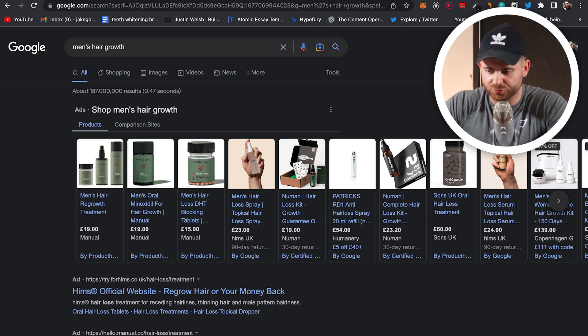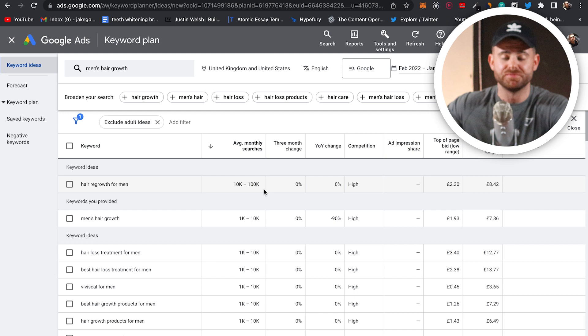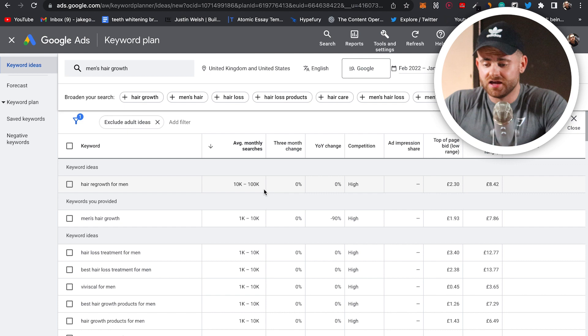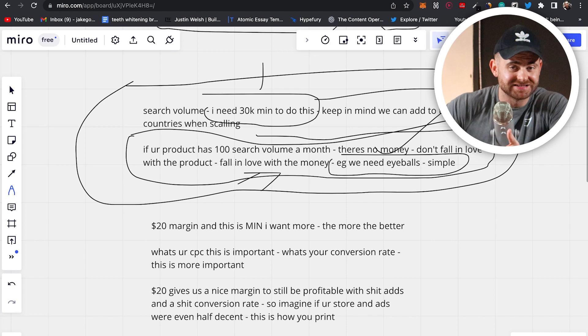Come into your Keyword Planner — I'm going to go through an example. UK and USA averages 10K to 100K on the main keyword. You can use something like minoxidil; we used to get a lot of sales on minoxidil — that has like a million monthly searches in USA alone. Our main keyword for this example is 'regrowth for men' — 10K to 100K. It ticks the box. If your product hasn't ticked this box, change product. It's not worth it.